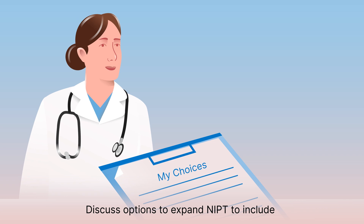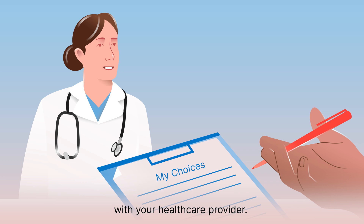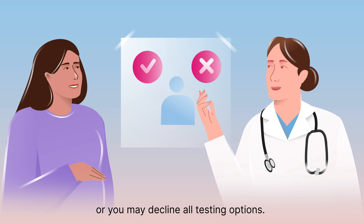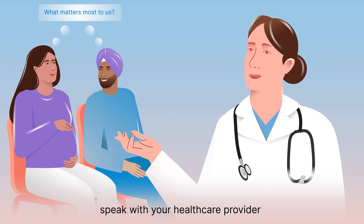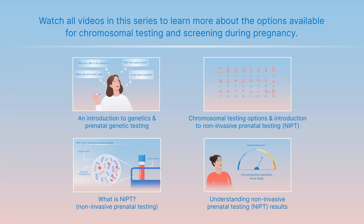Discuss options to expand NIPT to include additional non-common conditions with your healthcare provider. You may choose to have testing during your pregnancy, or you may decline all testing options. In case you still have questions, speak with your healthcare provider about what matters most to you. Thank you.